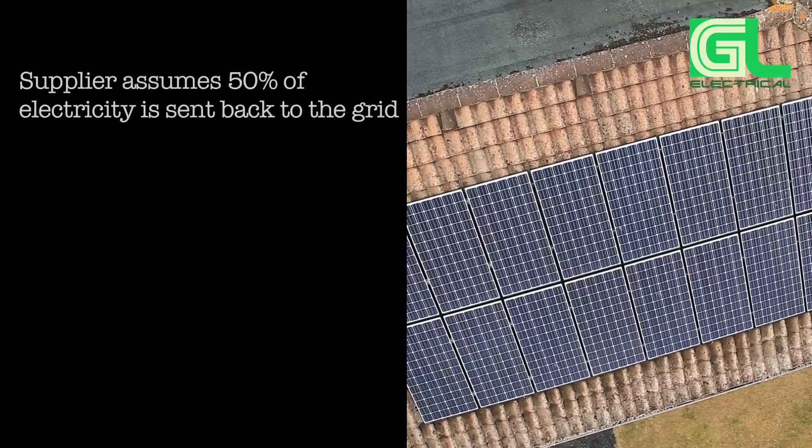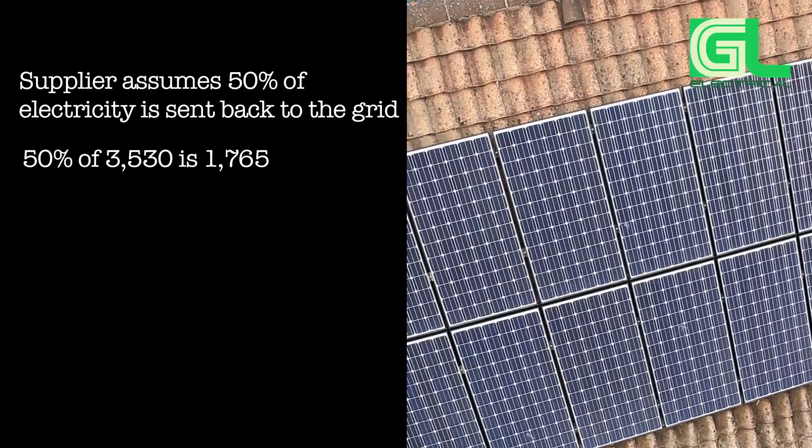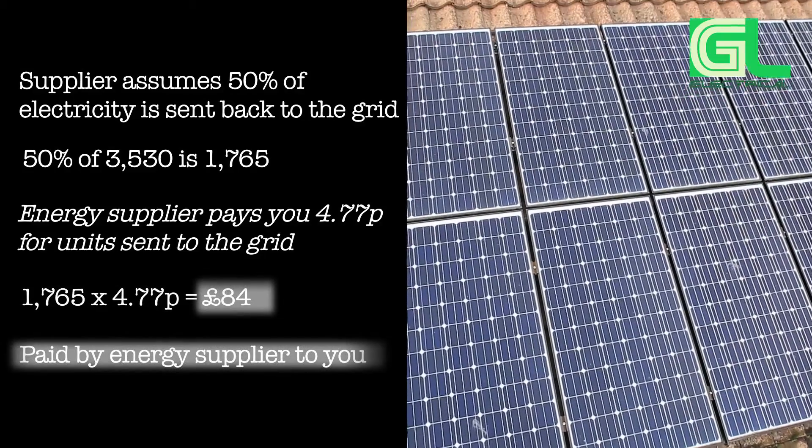Your supplier assumes you will use half the electricity that you generate, so 50% is sent back to the grid. You're paid a rate of 4.77 pence for these units, amounting to £84.